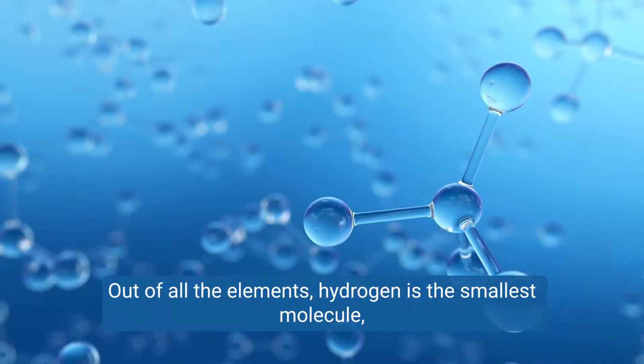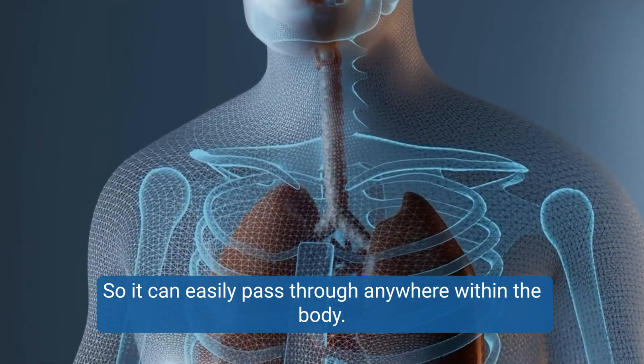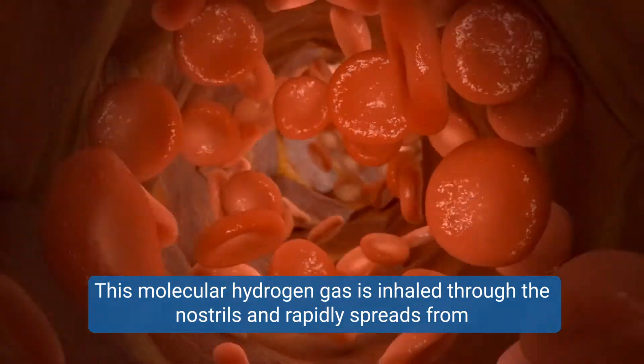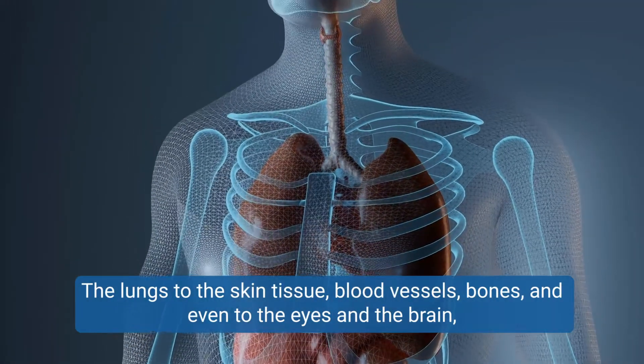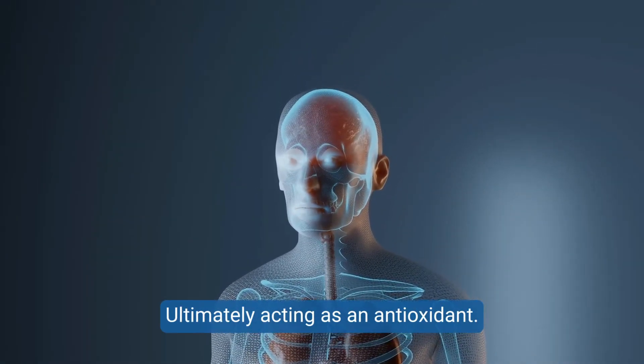Out of all the elements, hydrogen is the smallest molecule, so it can easily pass through anywhere within the body. This molecular hydrogen gas is inhaled through the nostrils and rapidly spreads from the lungs to the skin tissue, blood vessels, bones, and even to the eyes and the brain, ultimately acting as an antioxidant.